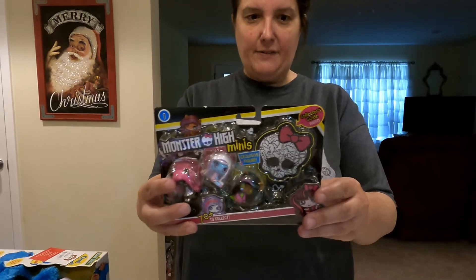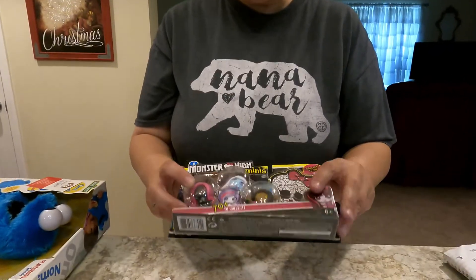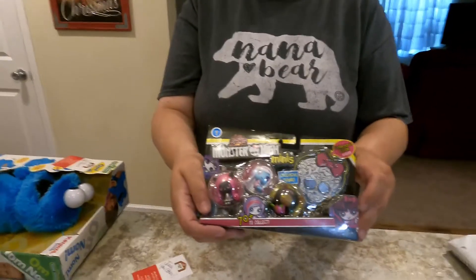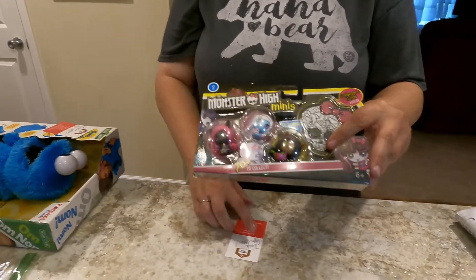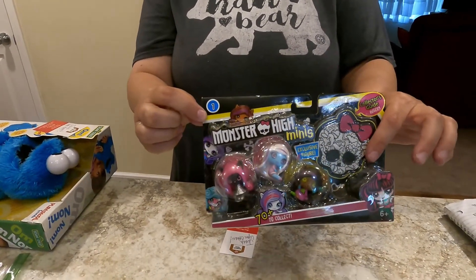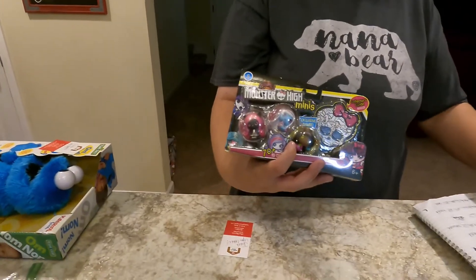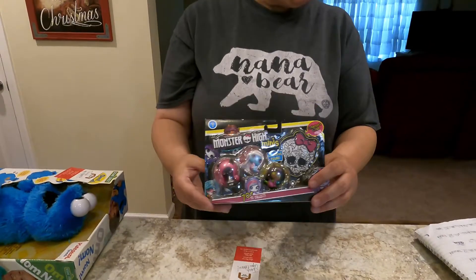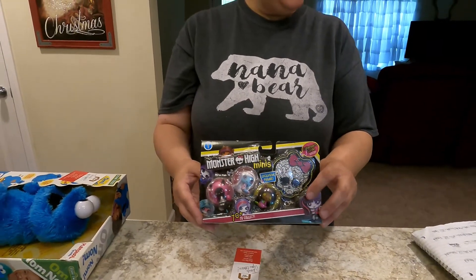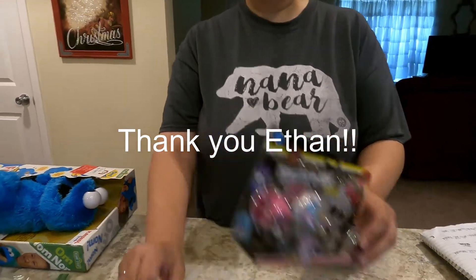Next up in the girl line — because I love selling girl stuff — it's the Monster High Minis. These are all little mini figures. I have no idea what the names are; if you know, tell me in the comments. You can collect up to 70 different ones, and this is from Series 1. The Monster High Minis sold on eBay for $12.76 including shipping, going out to Ethan. Thank you Ethan for shopping with Madcap Toys.